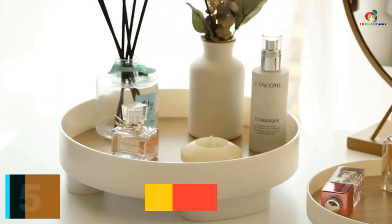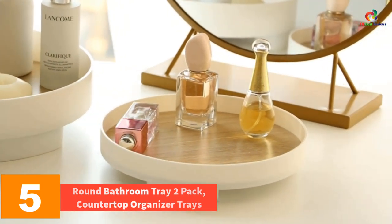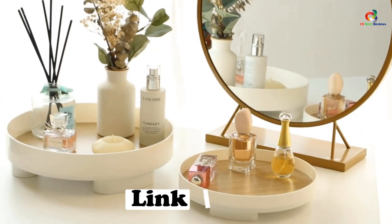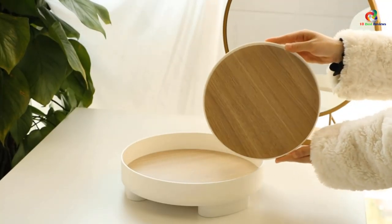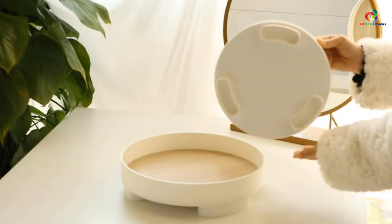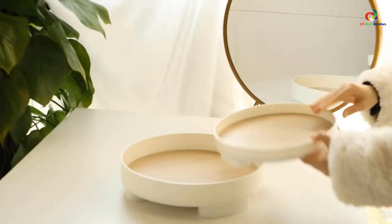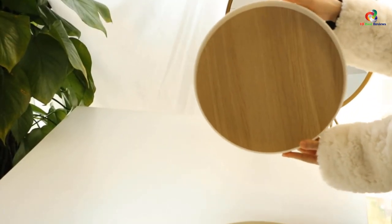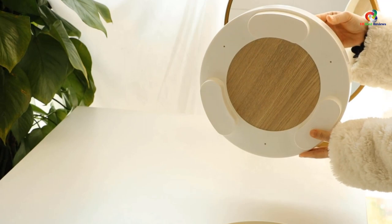At number 5, we have the Round Bathroom Tray 2-Pack Countertop Organizer Trays. This is a practical and decorative countertop organizer tray suitable for arranging toiletries, perfume, shampoo, lotion bottles, and cosmetics. The set includes two round trays made of high-quality ABS and wood that are steady, sturdy, waterproof, scratch-proof, and easy to clean. With raised feet, the trays are well ventilated and insulated from moist surfaces. The compact and portable design makes it easy to carry and place anywhere in the house. This tray set is also an excellent gift for holidays and comes with a 100% risk-free purchase.